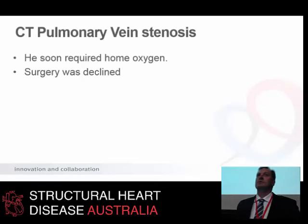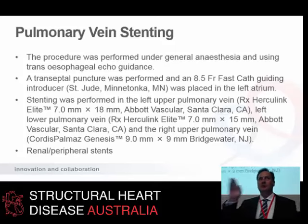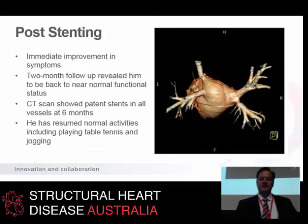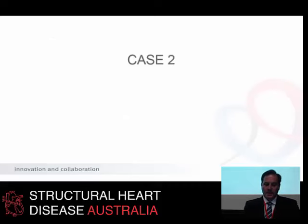So an otherwise fit young businessman who had a troublesome condition now faced a heart-lung transplant. In the early 2000s, we'd read about the potential to stent these. By adapting our stenting techniques — transeptal puncture, wiring these veins and using peripheral stents, renal or iliac-type stents — we were able to adapt this to treat this patient. We used seven to nine millimetre peripheral stents, Palmaz-Schatz and Herculink stents. We put a wire up into each of these veins and placed a stent. His symptoms disappeared within 24 hours. With more than five years of follow-up, he has completely resolved this condition.